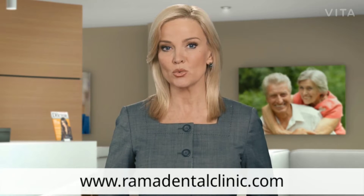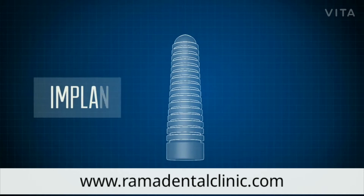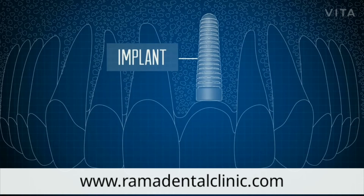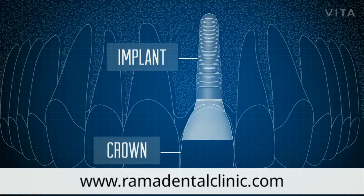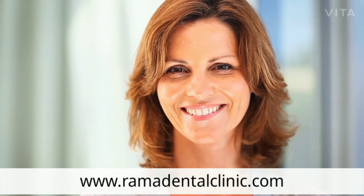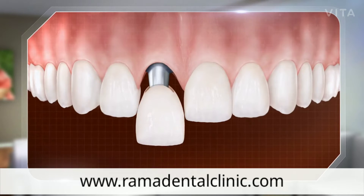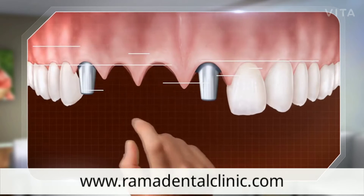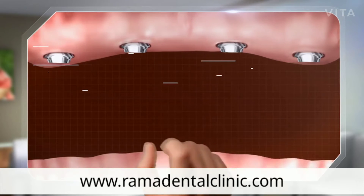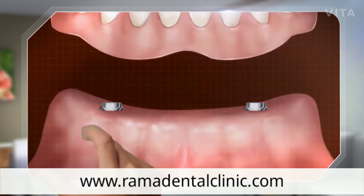And some situations in which less can actually be more. Dental implants perform the same function for prosthetic teeth as tooth roots do for natural teeth — they anchor the tooth in the bone beneath the gum. Because they mimic this function so well, the replacement teeth they support look and feel completely natural. Dental implants can be used to support one tooth, a group of teeth, or a full set of teeth.